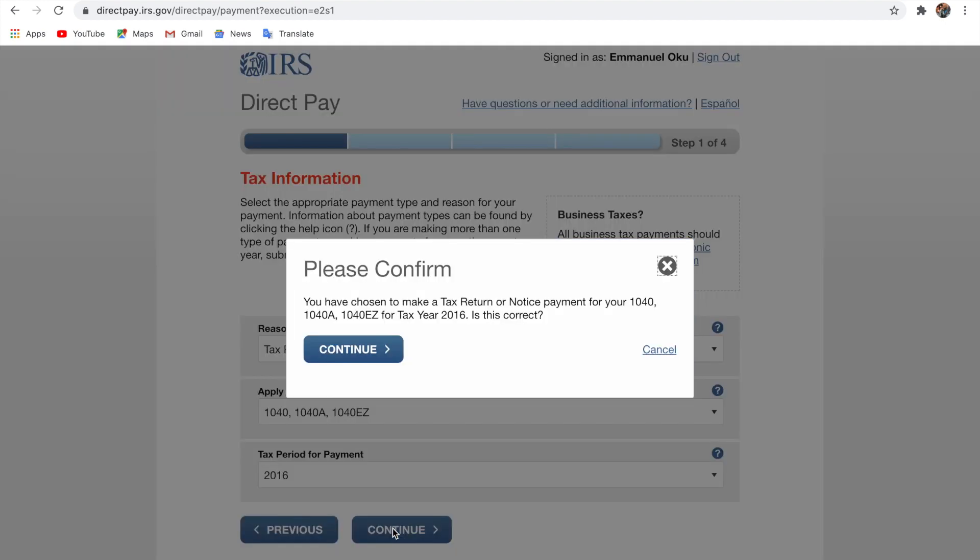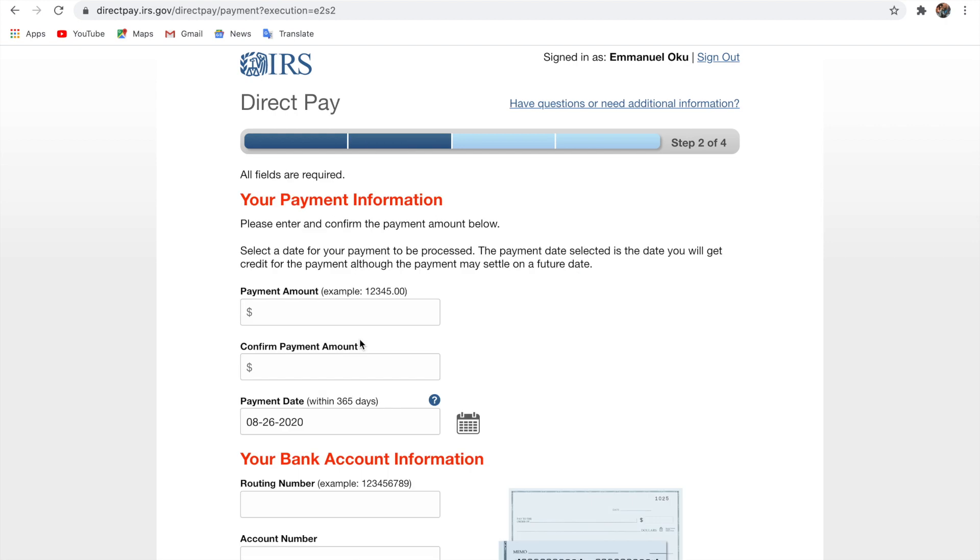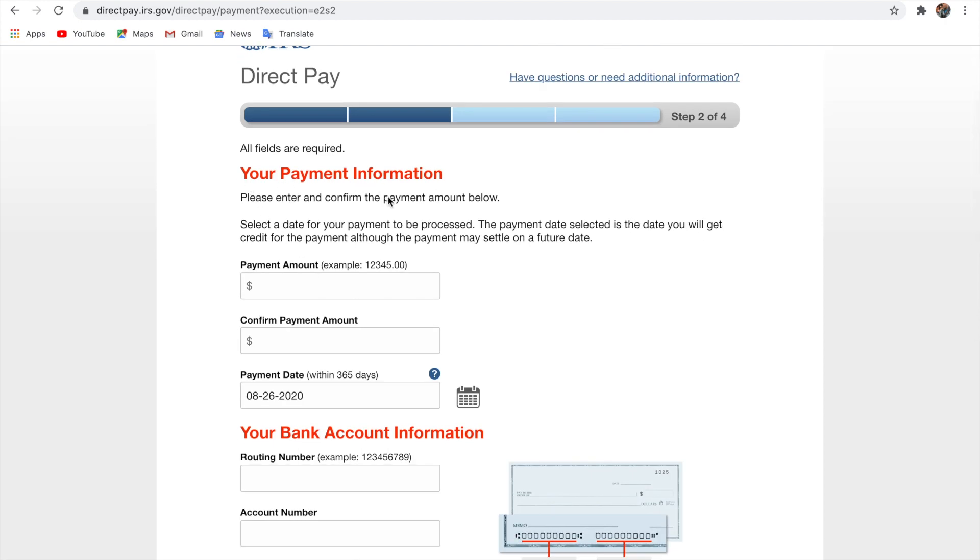It takes you to the payment information screen. Enter the payment amount — the amount you want to pay. If you want to pay a hundred, put in a hundred; two hundred, two fifty, three hundred, five hundred. Let's say you owe three hundred or four hundred and you have that money — you want to pay it in full, put in that three hundred. But if you don't have it all and want to at least make some payment, just put in the amount you can afford.